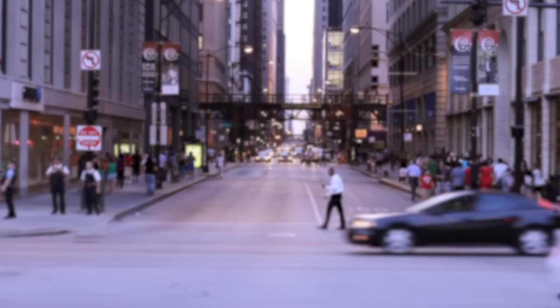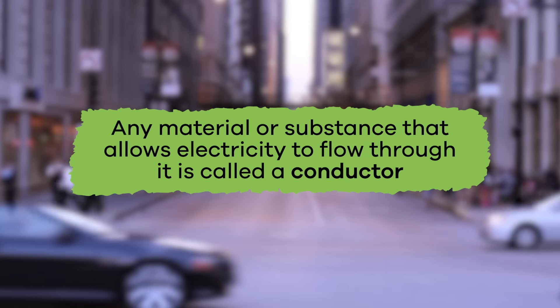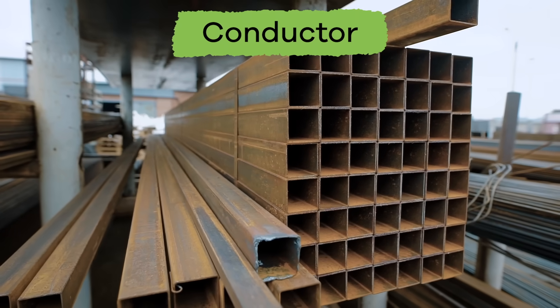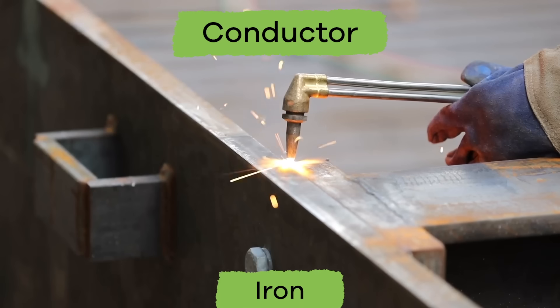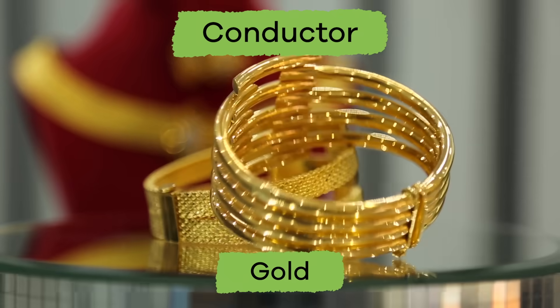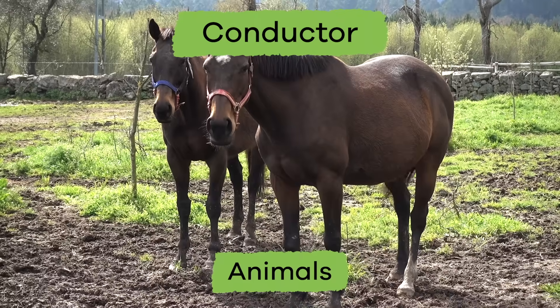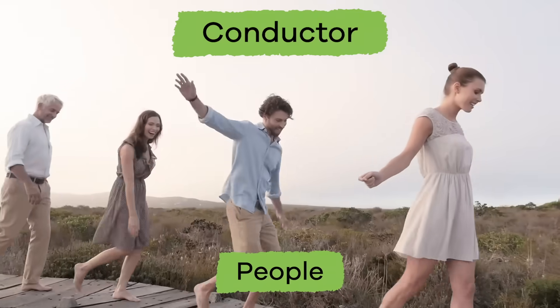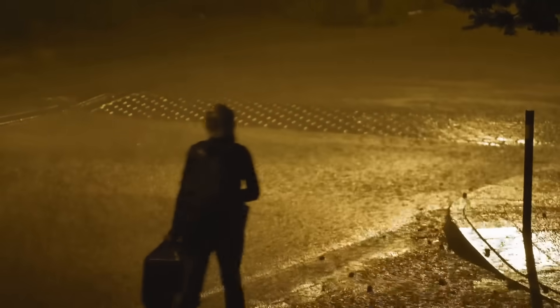The name for any material or substance that allows electricity to flow through it is called a conductor. Conductors include metals like steel, copper, iron, gold, and silver. But water, animals, trees, and even people can be conductors too. That's why you should stay inside during a lightning storm — you do not want an electric current flowing through you.